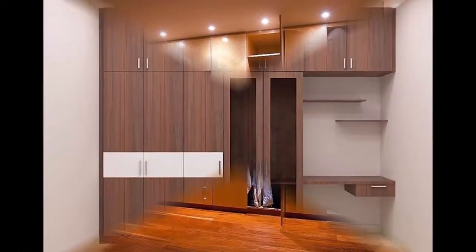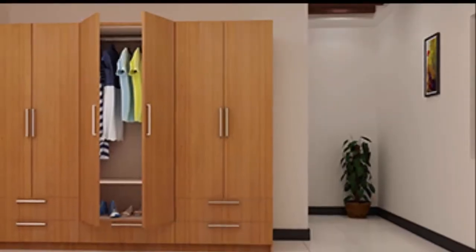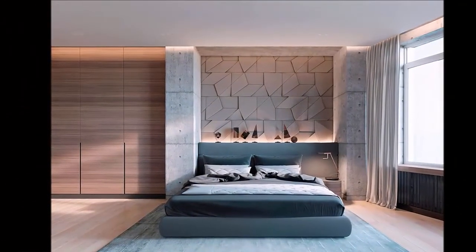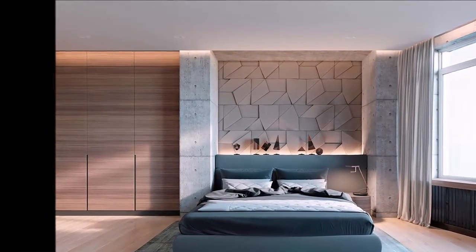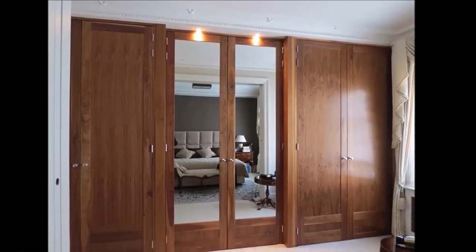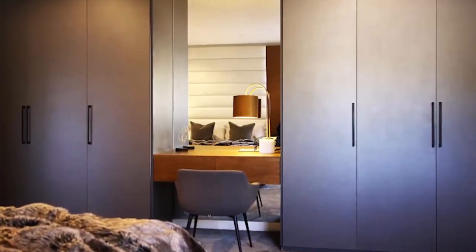Living anywhere requires a few furniture items that are of utmost importance for a proper lifestyle. Cupboard or wardrobe is one of the basic things we always need to keep our stuff arranged and safe. Nowadays, various designs of furniture are available in the market that can give actual comfort and luxury, such as chairs, tables, beds, sofa sets, sofa beds, or cupboards. All kinds of furniture can easily be purchased through online websites or offline shops.